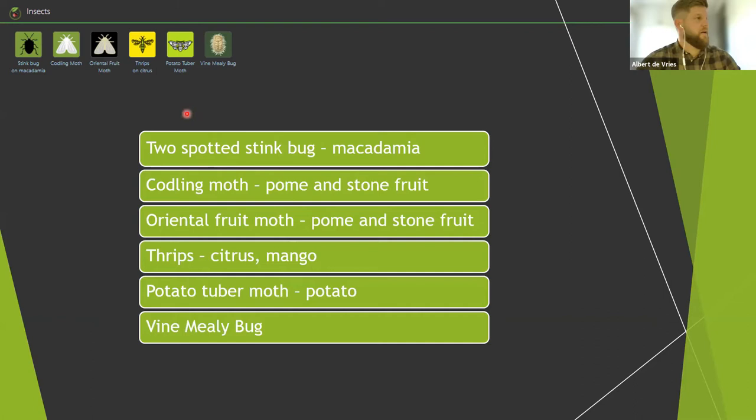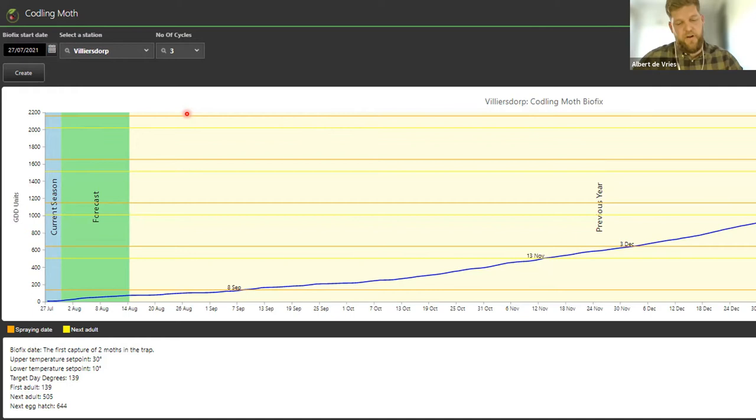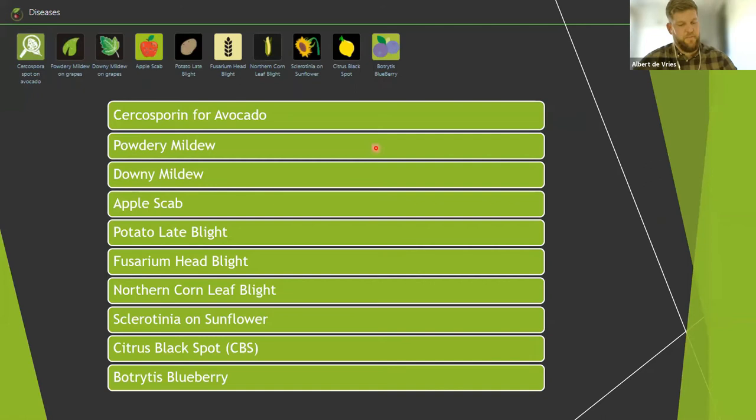We'll now take a look at the practical application of a Codling Moth model. Most insect physiology works on a day-degree model. The biofix date, shown in the top left, is the day that you've caught two adult moths in your trap. We map the forecasted data and the same conditions as your previous year to accurately predict spray dates for more targeted sprays. By spraying with a targeted approach rather than a calendar schedule, your results will be much better, and it also assists the grower in planning spray activities.